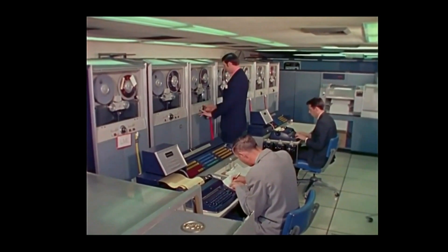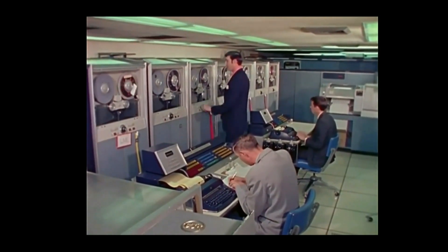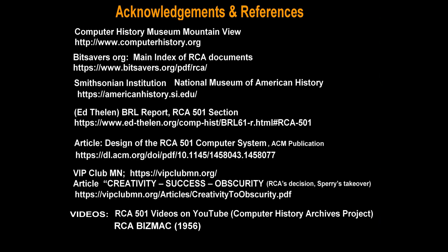We hope to explore these subjects further as more archival information becomes available. Hopefully this was helpful in understanding some of the events of that time. Thank you.